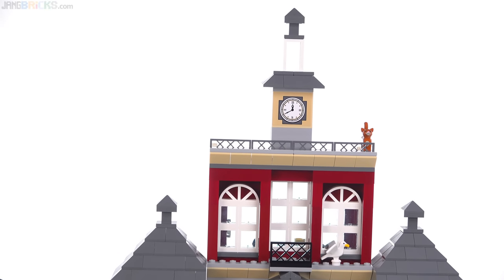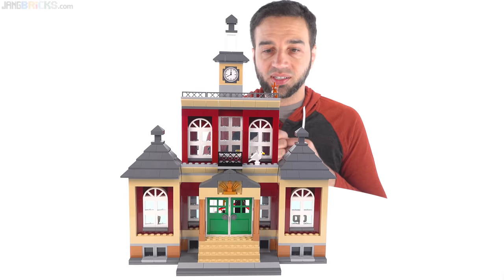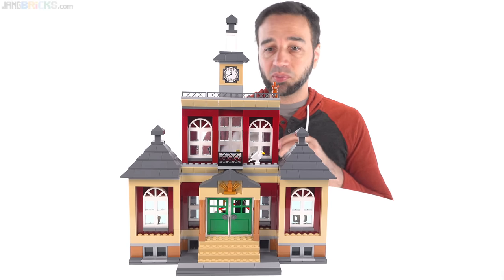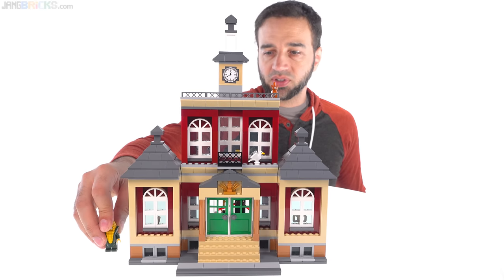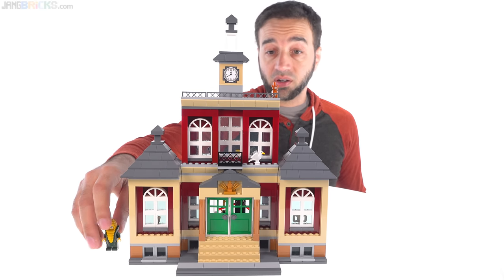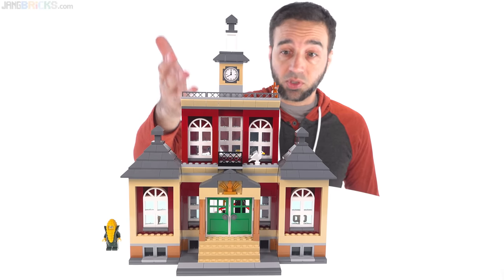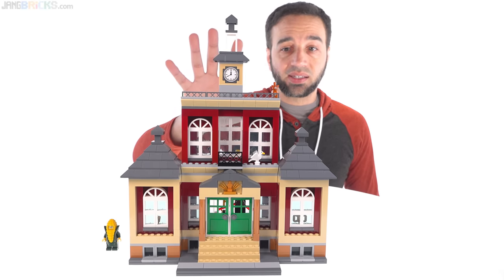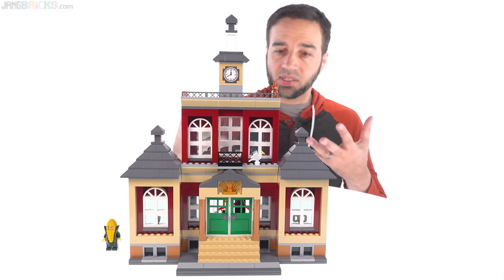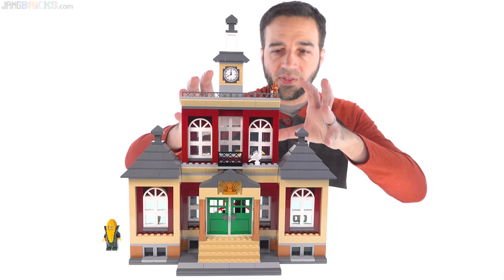Let's start with that building. For a six-plus set to have a building this large is impressive. Look at this in relation to the size of a minifigure — that's something that a young kid is going to be proud of, no doubt. Having that amount of height alone, forget about the details — just the size is impressive. A kid will be excited about and happy about it, so I appreciate that.